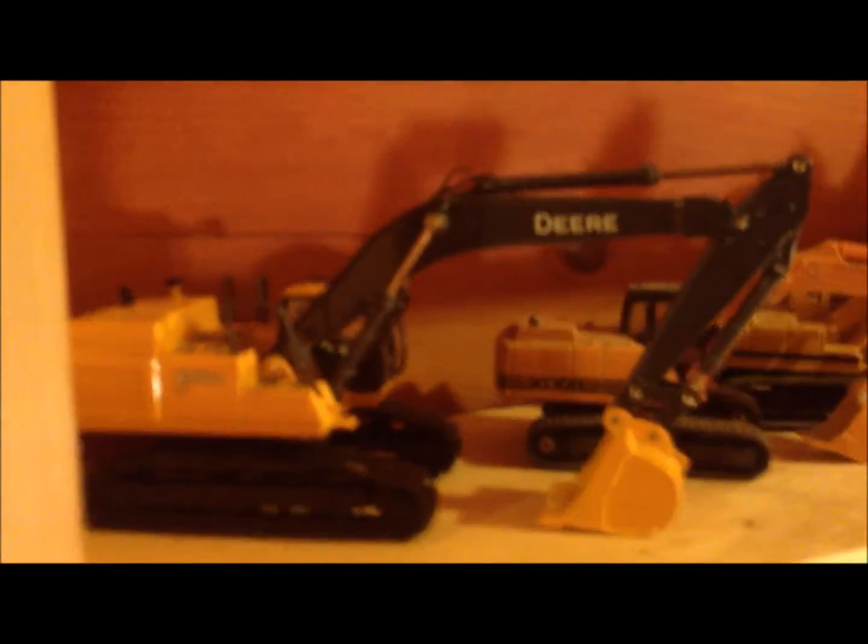And that is it for this shelf. On this shelf I have the John Deere 450D, 9030B Case, John Deere 200LC, 365B, and 120D.